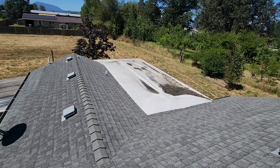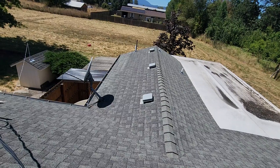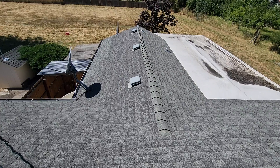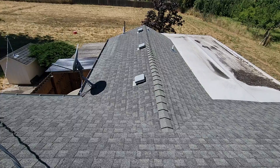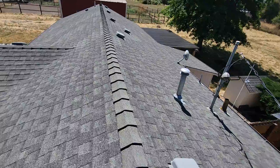This roof should be considered at or near the end of its useful service life. We have a substantial amount of granular loss present at all exposures of the roof line. As an example here, this south or left-facing portion of the rear gable above the attached unit is in poor condition with a lot of black areas showing. The lighter gray areas are those with more granular material still intact.